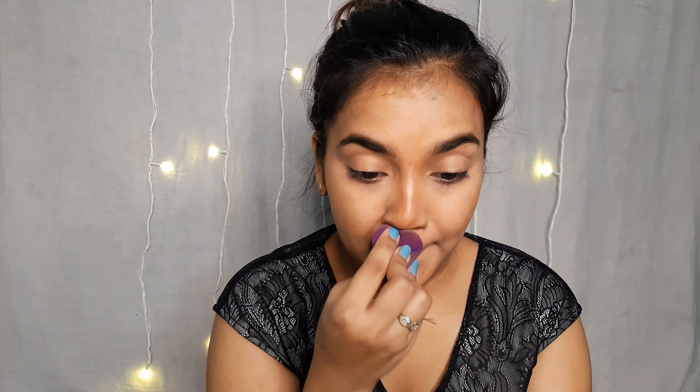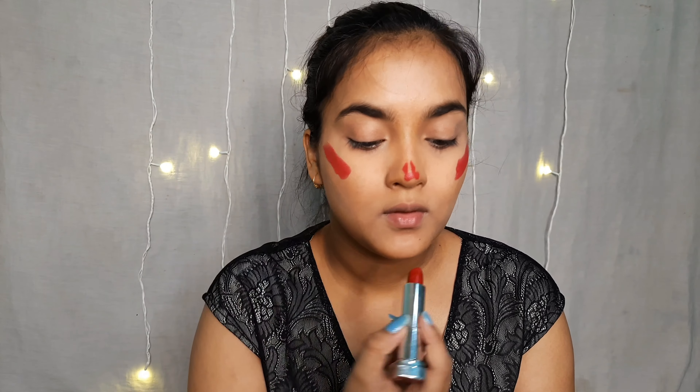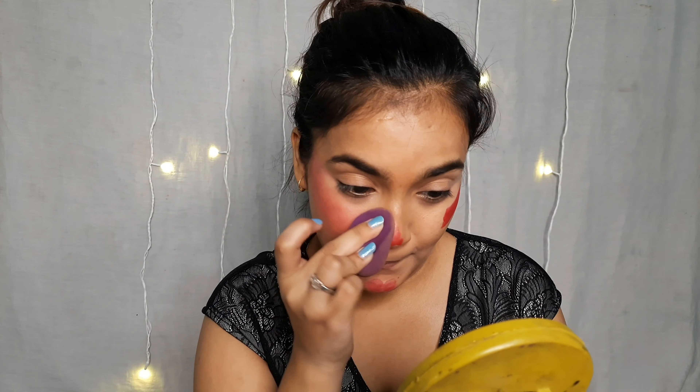My contour is looking very good now. I have done a nose contour using a Maybelline shade, and I applied it on my cheekbones and on my nose. I am using a beauty blender to blend everything out.